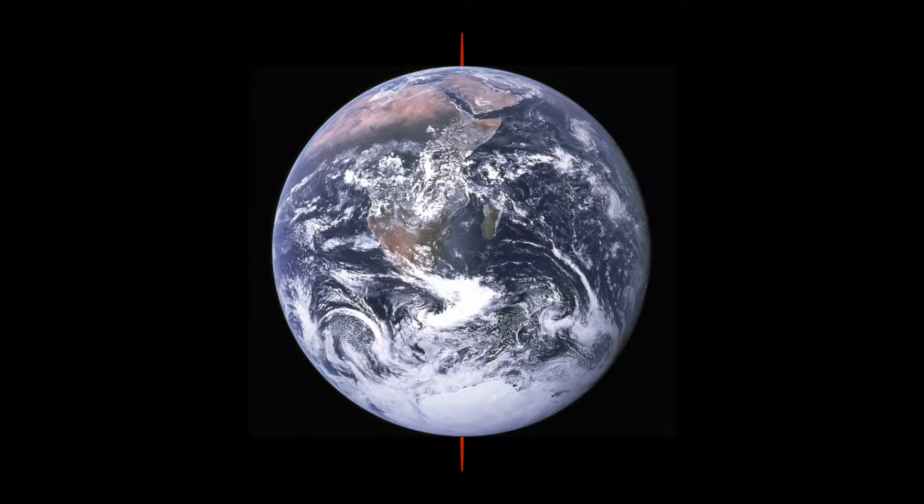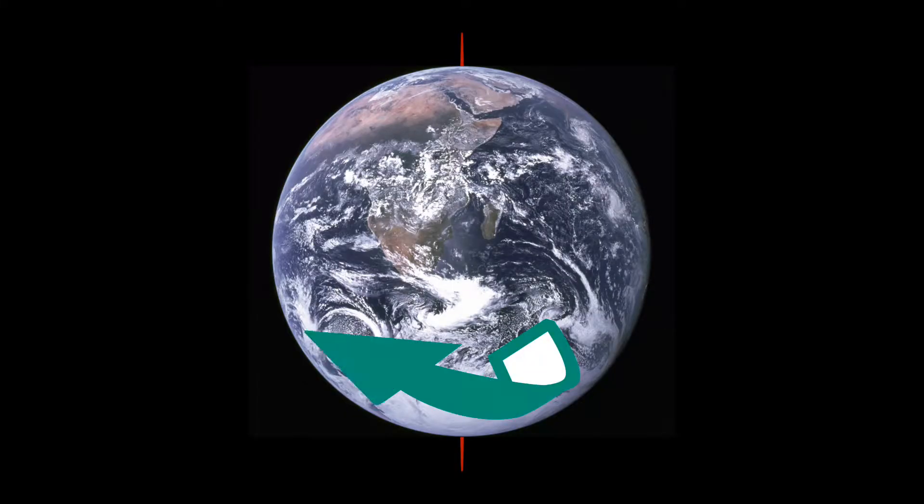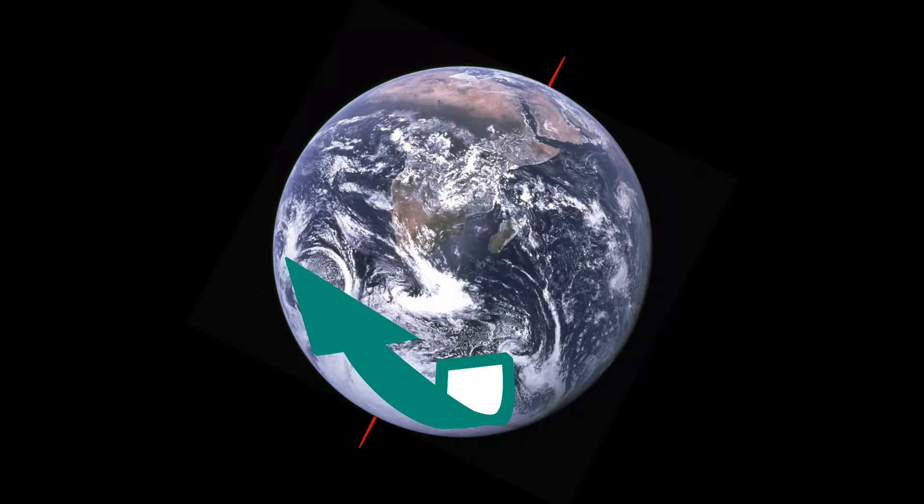When we say the Earth's axis is tilted, what we mean is the rotational axis upon which our Earth rotates, giving us our days, is angled compared to the path that our Earth takes around the Sun, which gives us our years. This tilt stays constant year-round, always pointing towards the same spot in space.